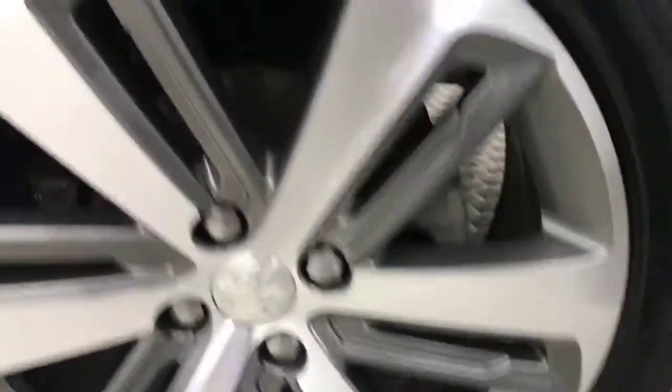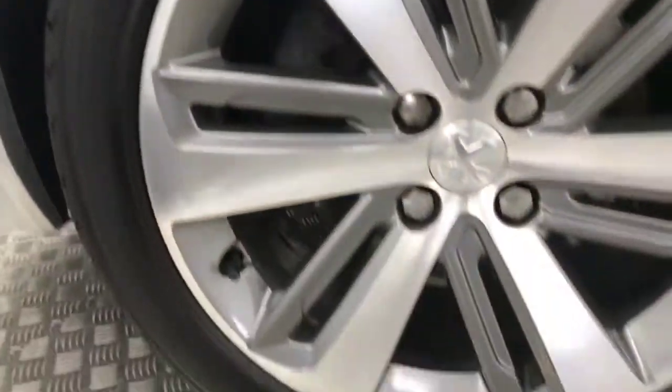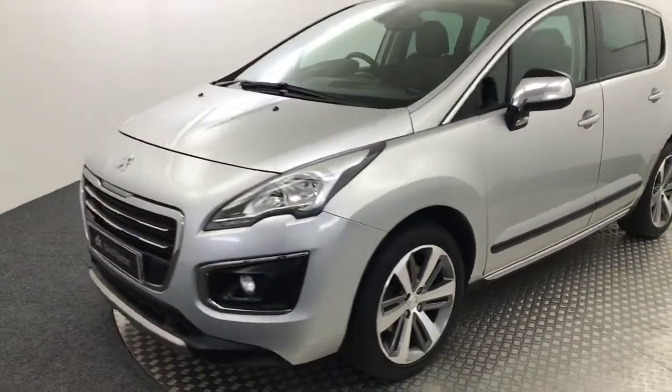Again, wheels absolutely perfect there, loads of life left on that tyre. There's no nasty scratches, scrapes or dents down the side of the car. And there's your final alloy wheel — plenty of life left on there too. This car's got a full stamped service history.